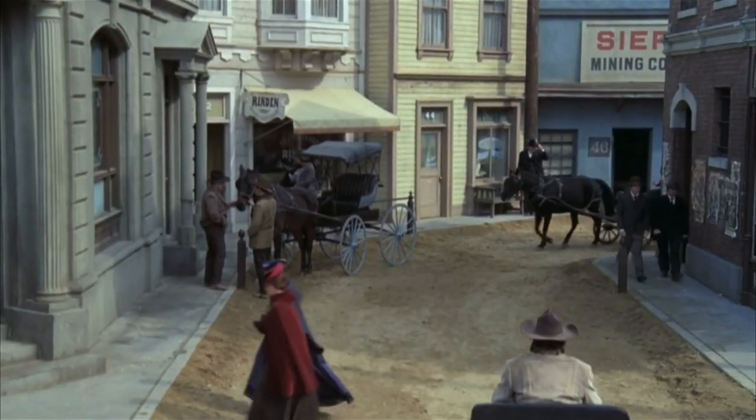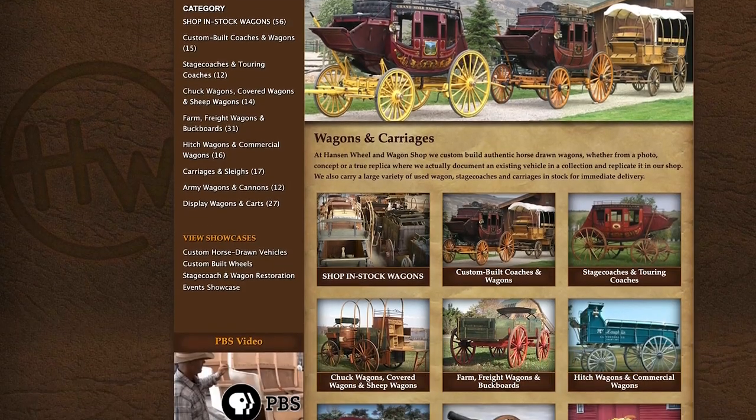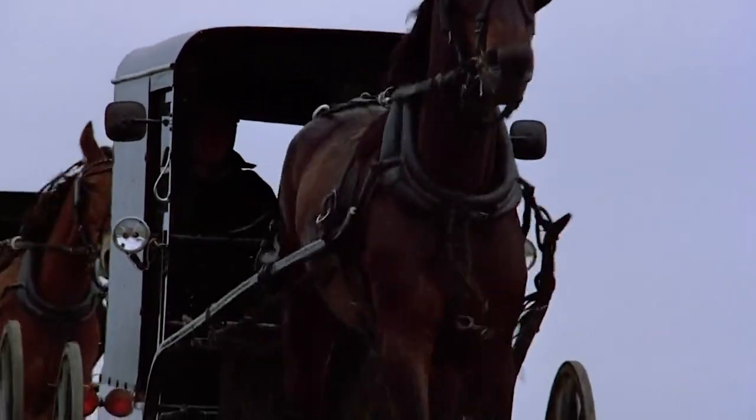The emergence of the first automobiles changed history, and slowly the focus of these companies turned to horseless carriages. Today, shops like Hanson's Wheel and Wagon and Engel's Coach are dedicated to restoring and building these beautiful vehicles. I'm happy we still see carriages in use today, and I hope we always will.